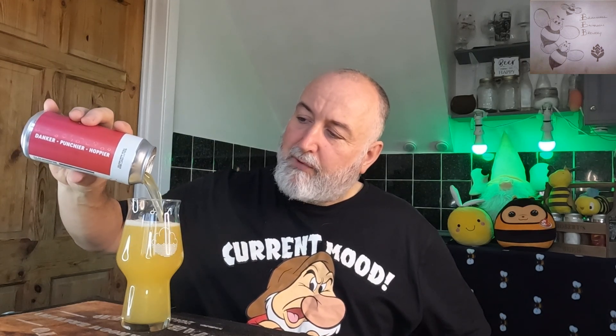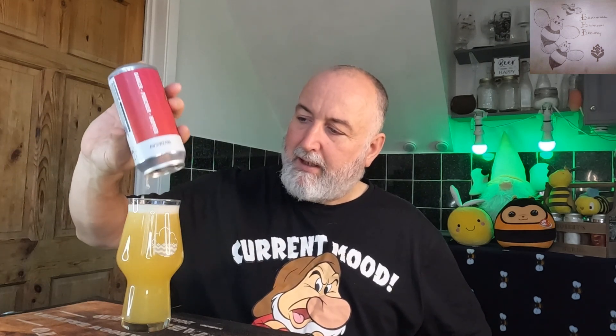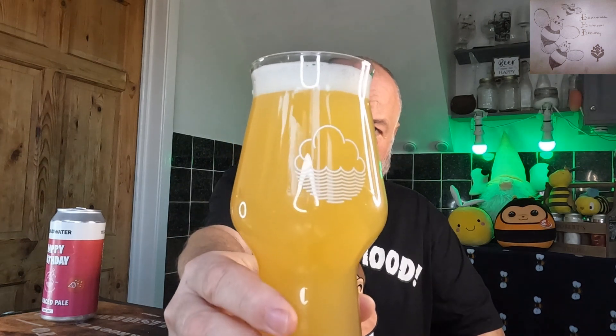Definitely mango — those are the three big ones. It's like nice soft peachy stone fruits, mango, a nice zingy citrus lime aroma. Let's get the rest in the glass. We've got the Cloud Water glass — I think this will do about a 440. Give it a swirl, get it all in there. That looks great — danker, punchier, and hoppier, that's what they claim on the can. Full beer in the glass looking absolutely superb. Cheers!